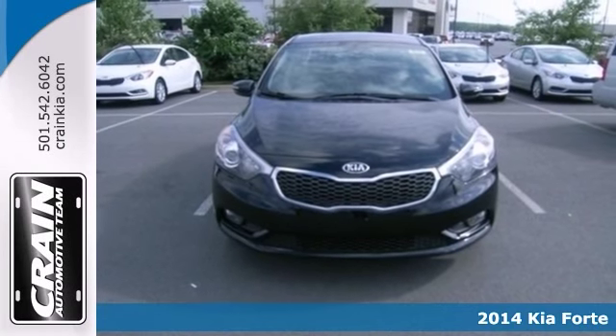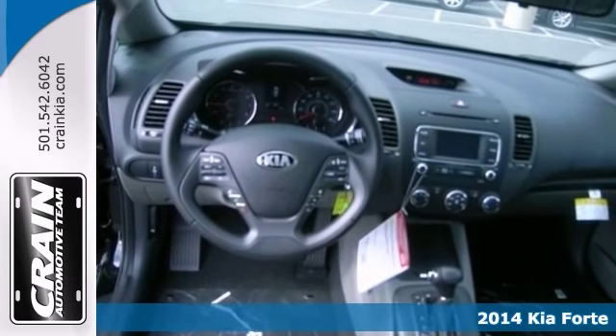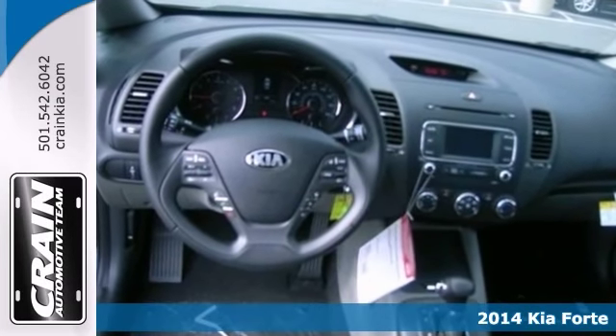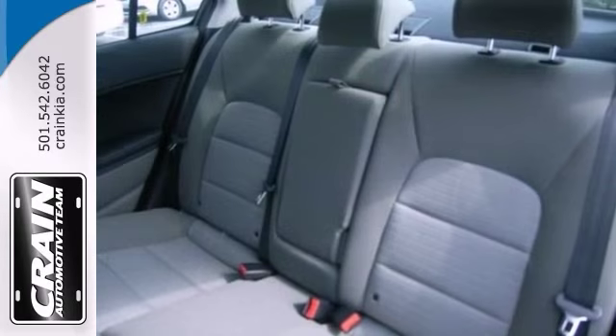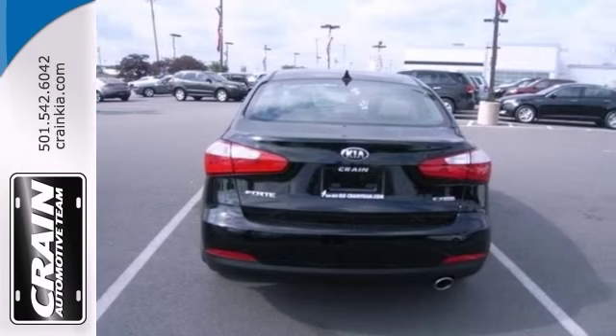Here's a nice 2014 Kia Forte EX-GDI. It has a CD player and cruise control. Add to that a multifunction steering wheel, air conditioning, and power windows, locks, and mirrors, and you have an attractive Kia looking for a new home.